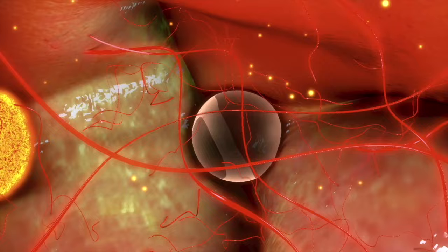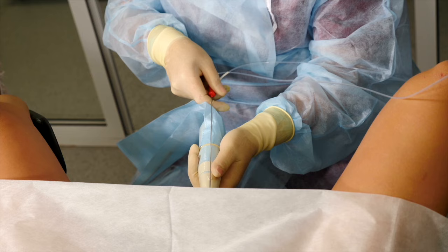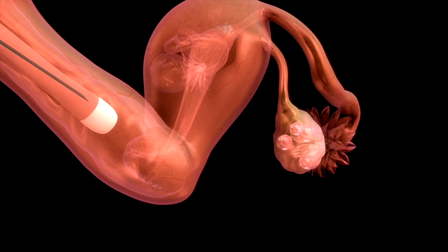The retrieval process is a 15 to 30 minute procedure. The doctor uses an ultrasound to put a thin, hollow tube through your vagina and into the ovary that holds your eggs. The needle is connected to a suction device that gently pulls the eggs out of each follicle.